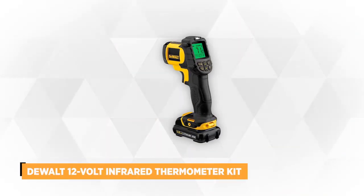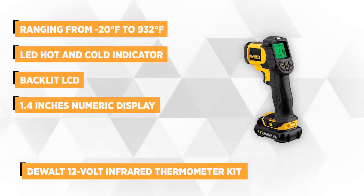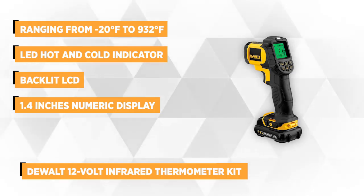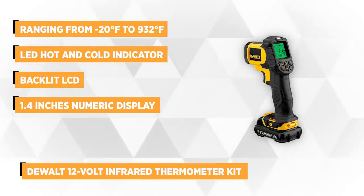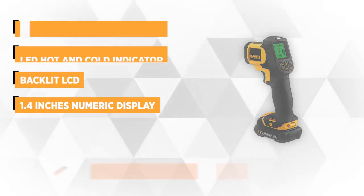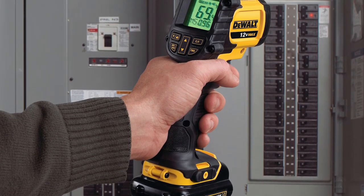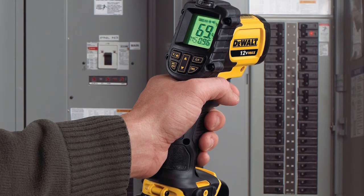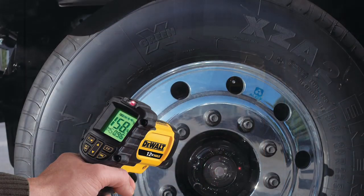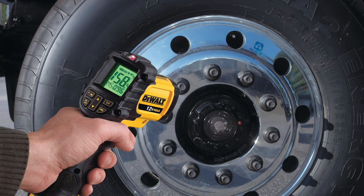The second item on our list is the Dewalt 12-volt infrared thermometer kit. The cordless thermometer is compact, lightweight, and easy to use. It can measure non-contact temperatures ranging from negative 20 to 932 degrees Fahrenheit. It's safe to use because you're not required to have direct contact with the object you're measuring. This 12-volt infrared thermometer has a feature that improves accuracy across a wide range of materials, making temperature readings quick and precise. It comes equipped with an LED hot and cold indicator to help locate trouble spots.